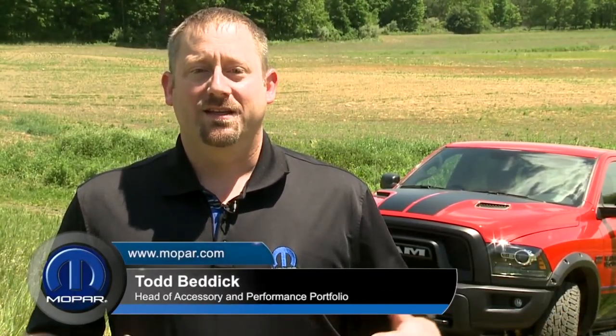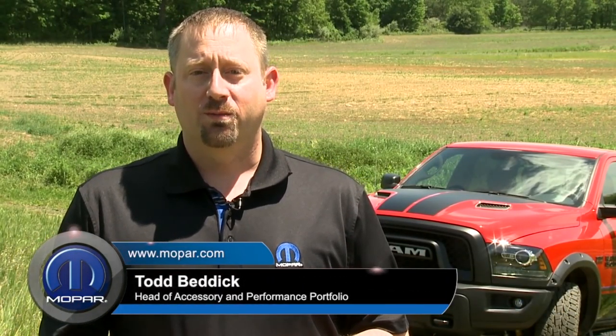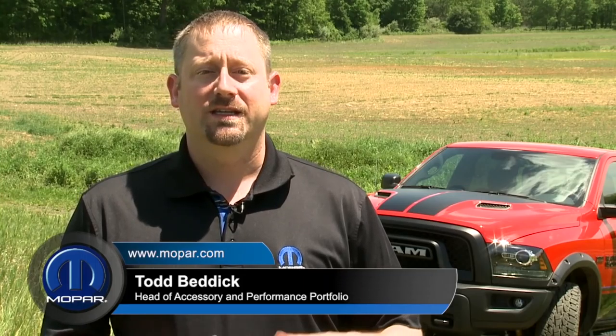Hi, I'm Todd Bedeck. I'm the head of the accessory and performance portfolio for Mopar. Here today to talk about the latest limited edition vehicle that we're making, the Mopar 16.